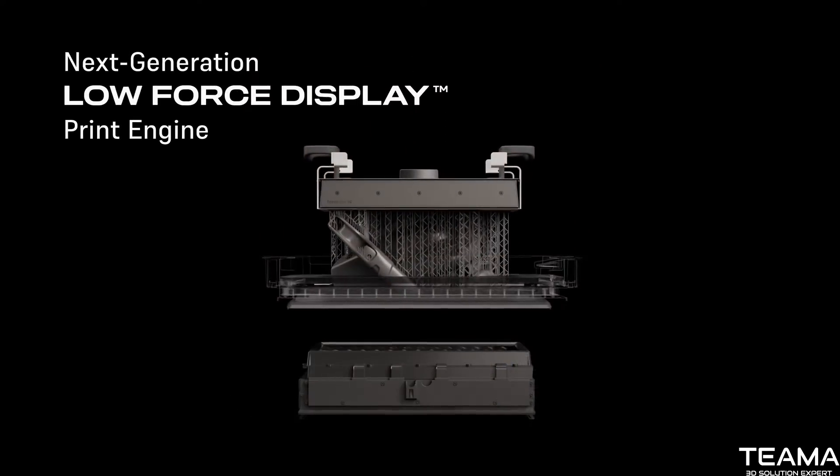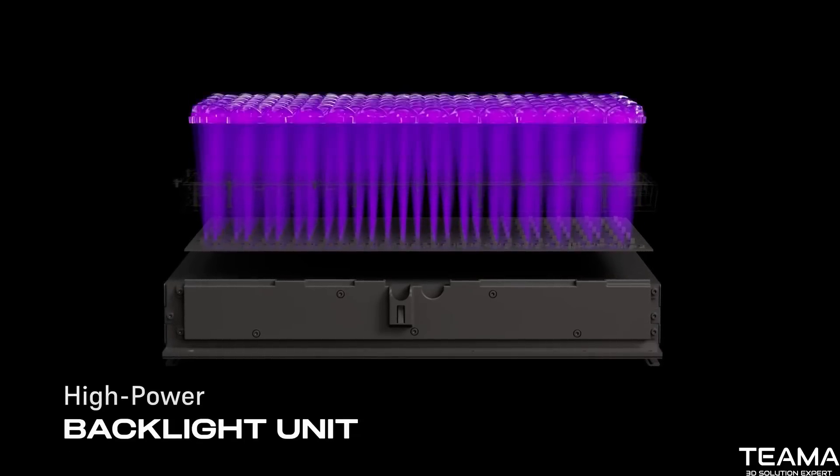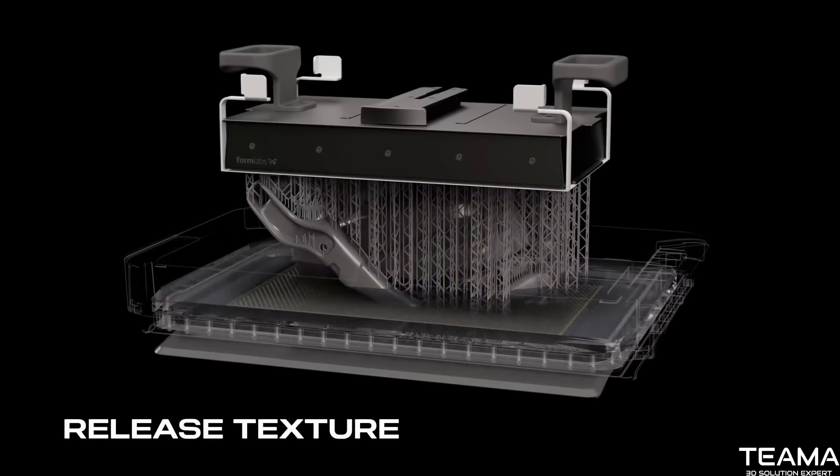Built on our next generation low force display print engine, featuring a high power backlight unit, light processing unit, and proprietary release texture.